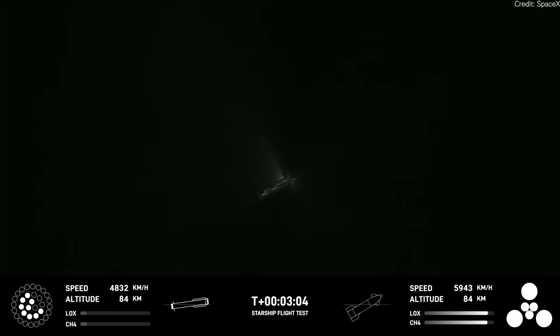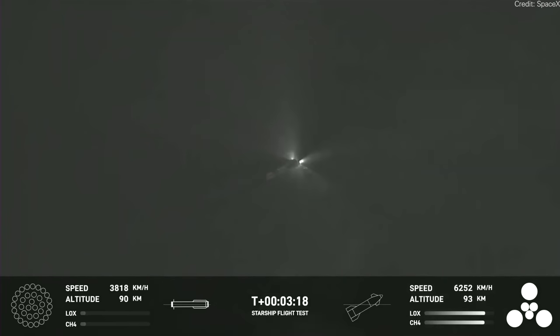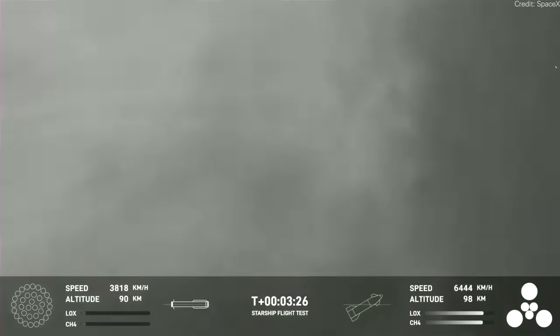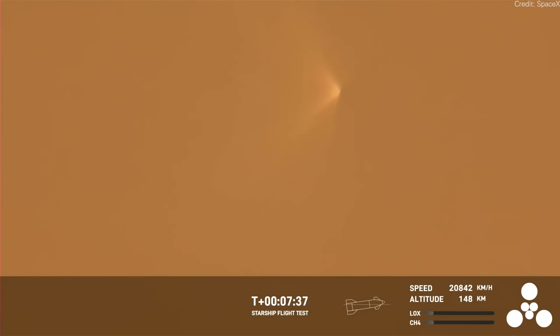The Super Heavy booster did a kickback and you could see it had turned off most of its engines. Then it was attempting to relight them, and it didn't look like they were relighting properly. Within a few seconds, Super Heavy exploded. So that ends that test — we didn't get a chance to see Super Heavy land softly in the ocean. Starship kept going, everything was working perfectly, but at about the eight-minute mark they lost signal with Starship. What appears to have happened is that the spacecraft veered off course and the automatic termination system triggered, exploding Starship.